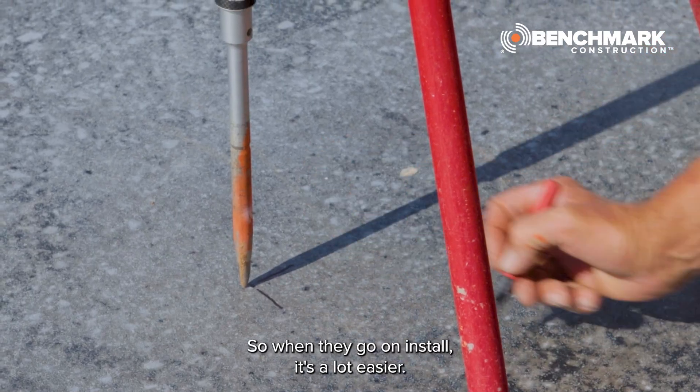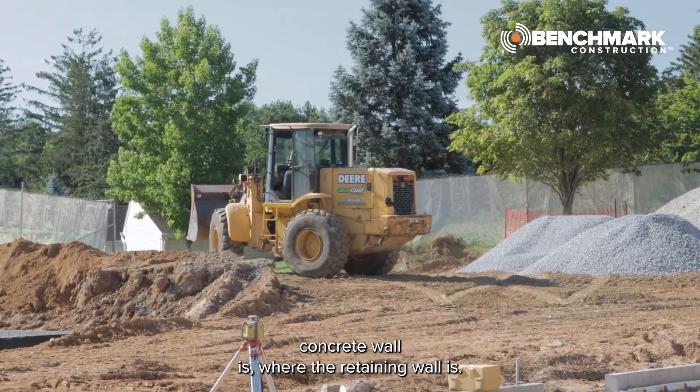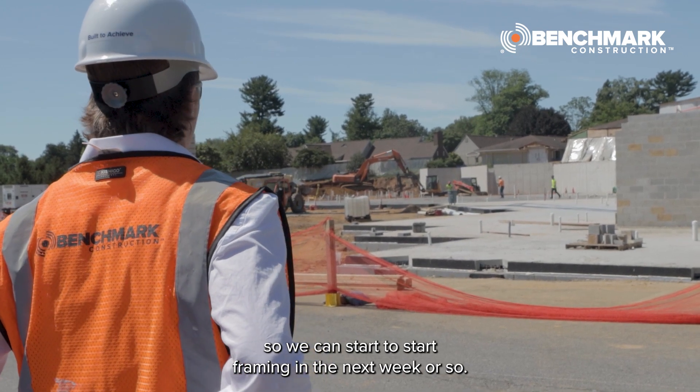So when they go and install, it's a lot easier — trying to get up to grade by where the concrete wall is, where the retaining wall is. They're just getting everything ready so we can start framing in the next week or so. Thank you, and we'll see you again soon.